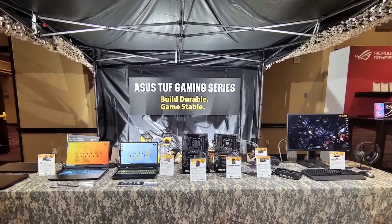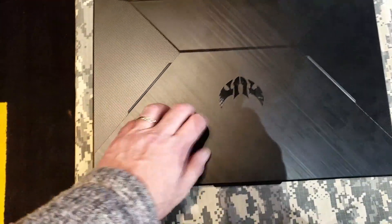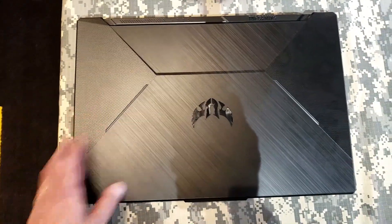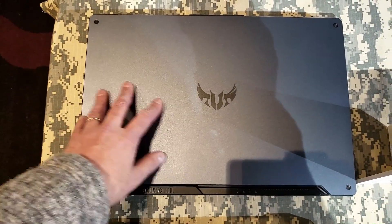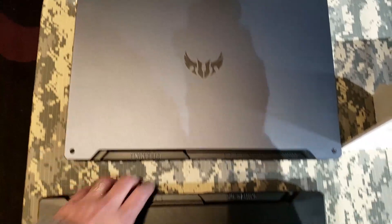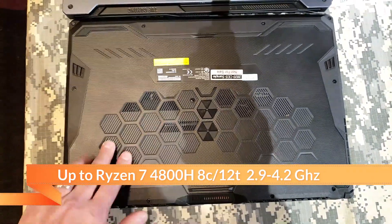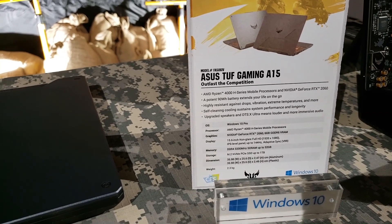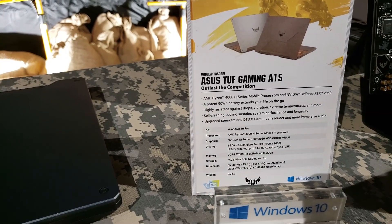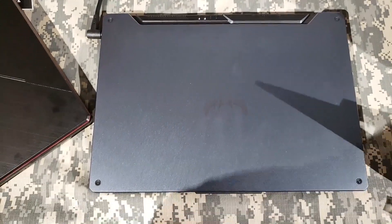You went to ASUS - what was notable there for you? Yeah, it was one of the first places I went after arriving. The main things I looked at were the two TUF laptops, the A15 and A17 - 15 and 17 inches respectively. Similar to the last gen TUF series, but upgraded to Ryzen 4000 CPUs. Up to eight cores, 16 threads, which previously you could only get with the Intel i9 top of the line. So those will probably be somewhat less expensive than an i9 machine.